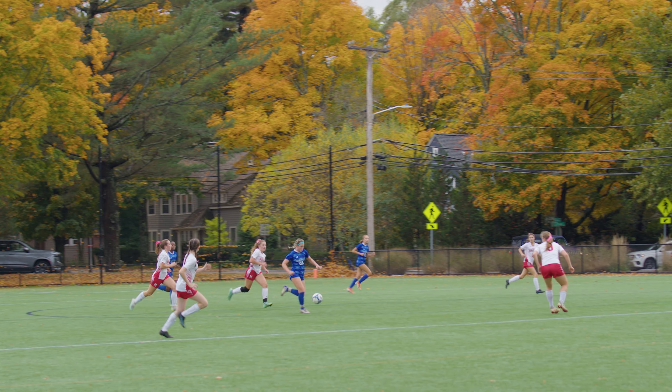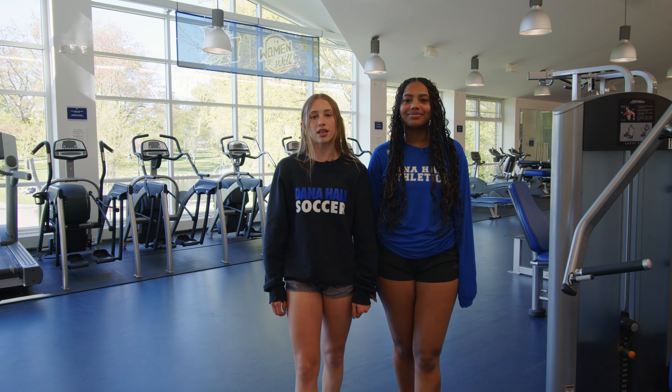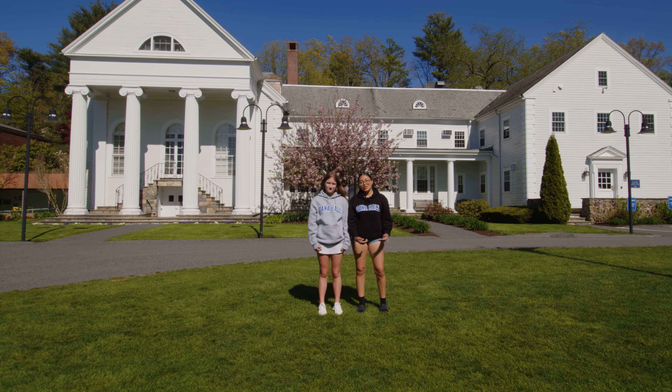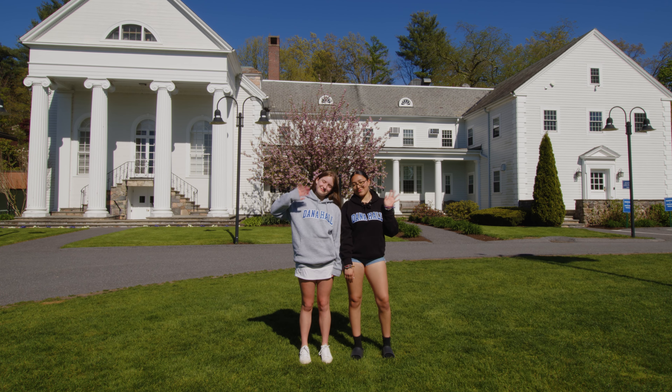Right next to the equestrian center is our Shipley Center for Athletics, Health, and Wellness. It is home to our gym, fencing studios, pool, squash courts, dance studios, and more. It is also where our training room and on-campus health center are located.